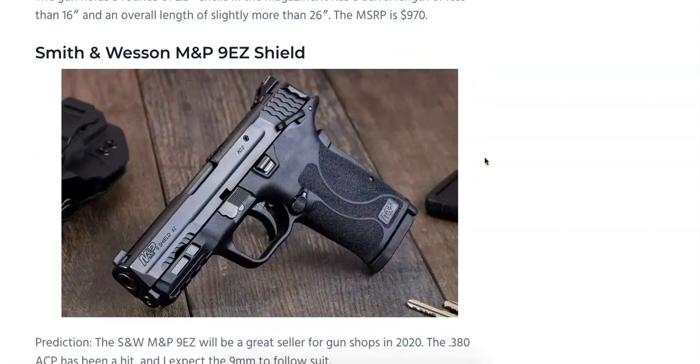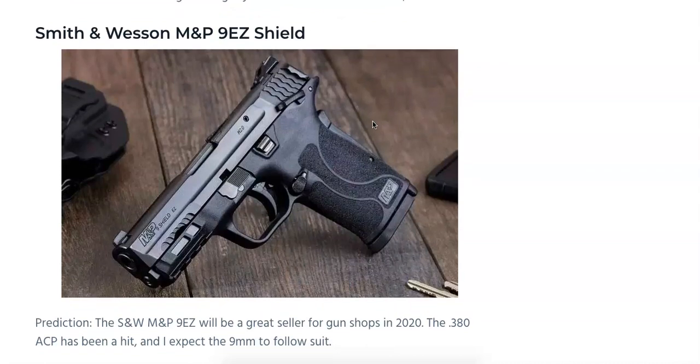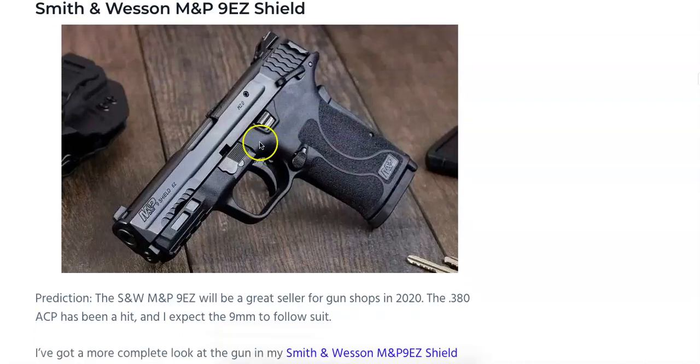Also now available on the market is the M&P 9 EZ Shield. It's essentially the 9mm version of the .380 EZ pistol that Smith & Wesson released last year. Chambered in 9mm, it holds 8+1. It has M&P design cues, is available with or without a mechanical thumb safety, and has a grip safety on the back. It features a single-action style trigger with a very crisp, clean break. It's slim and designed for carry, bedside use, or the range, with a low-tension recoil spring for easy slide operation. Already seeing these for $399, and it also has a Picatinny rail up front for accessories.